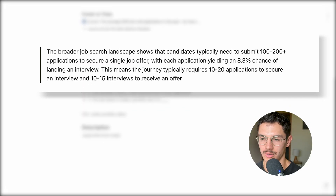However, if you do make it there, there's a 66% chance you'll make it to the last stage. Once you're in the door, they'll probably like you unless you mess up badly. The broader landscape shows candidates typically need to submit 100 to 200-plus applications to get a single job offer, with each application yielding an 8.3% chance of landing an interview — typically 10 to 20 applications per interview and 10 to 15 interviews per offer.